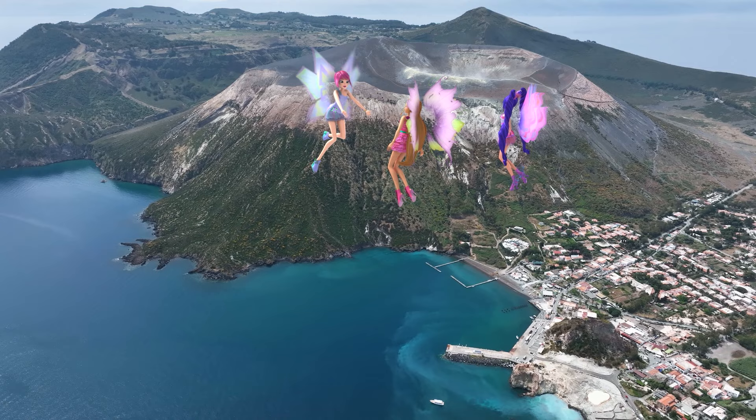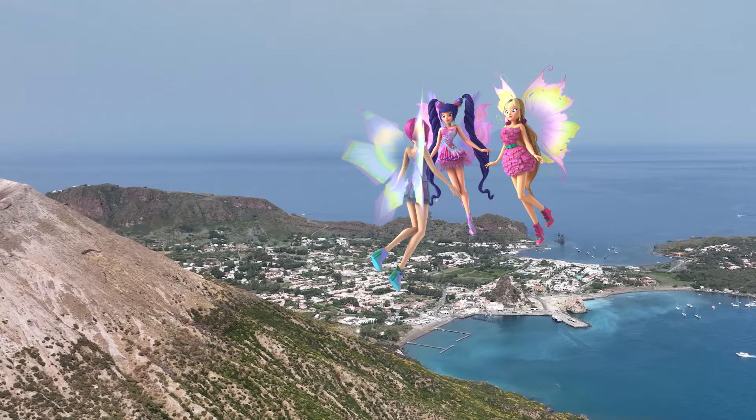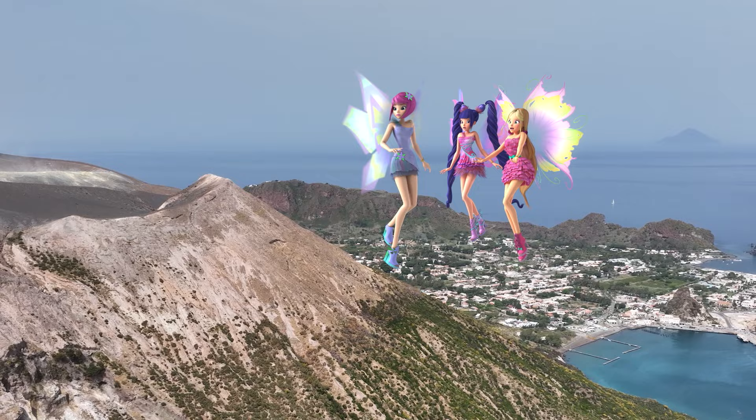Careful — erupting volcanoes can be dangerous. Relax, Tekna. This volcano hasn't erupted in over a hundred years.